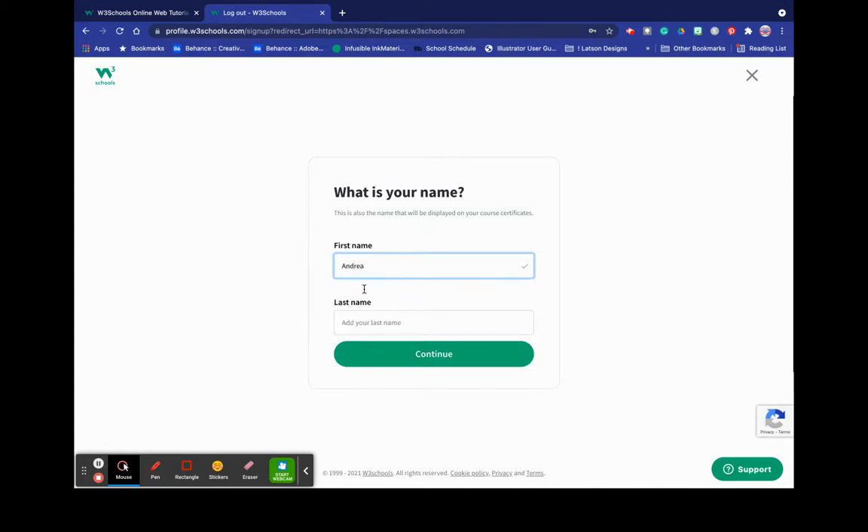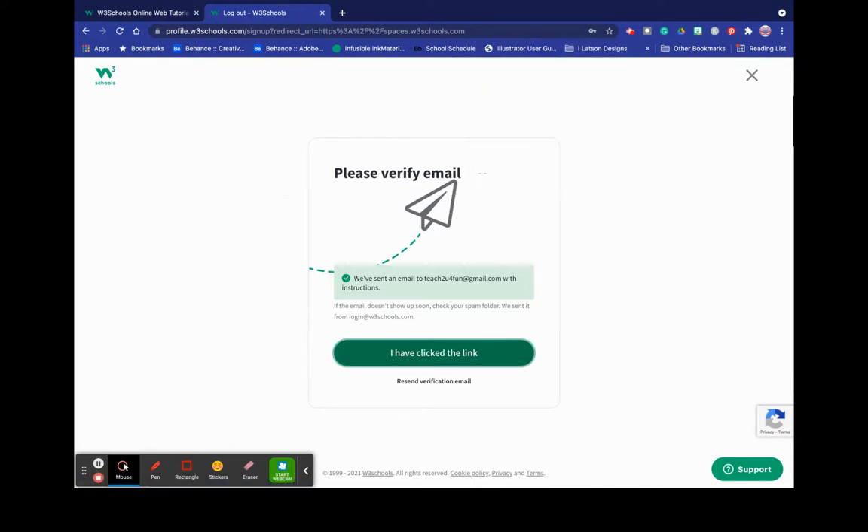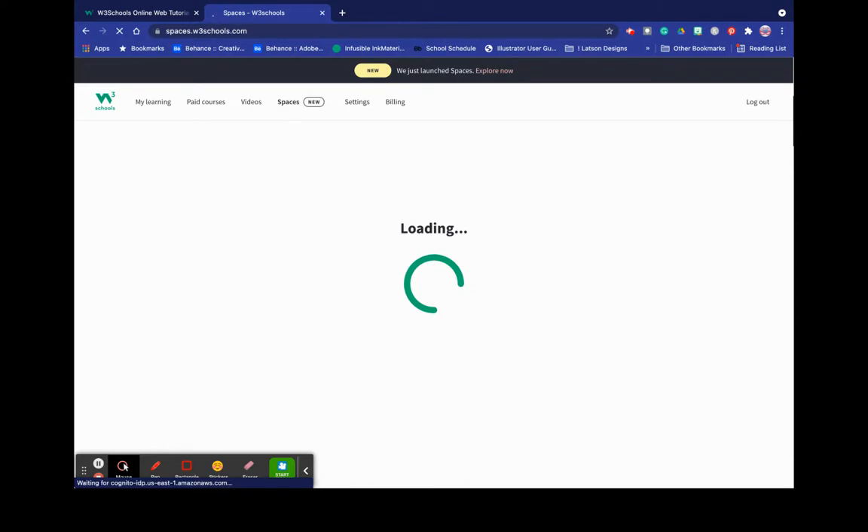Okay, so far so good. I'm going to save this. I'm going to check on my phone for that email. Oh, there it is. The email says welcome to W3Schools. Let me verify my email. It said it's been successful. We'll see guys, we'll see.